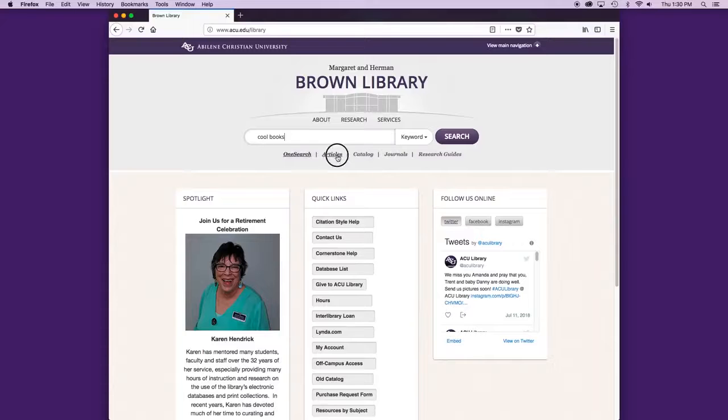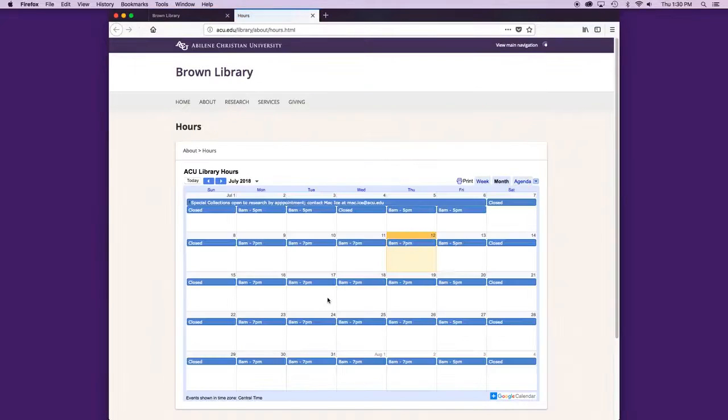You can use the library's website to search for books, ebooks, and articles, see what hours the library is open, and even chat online with a librarian.